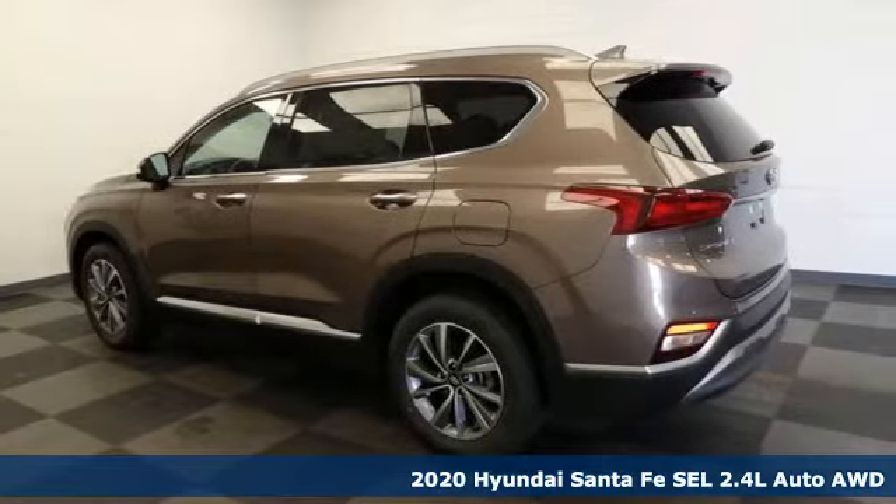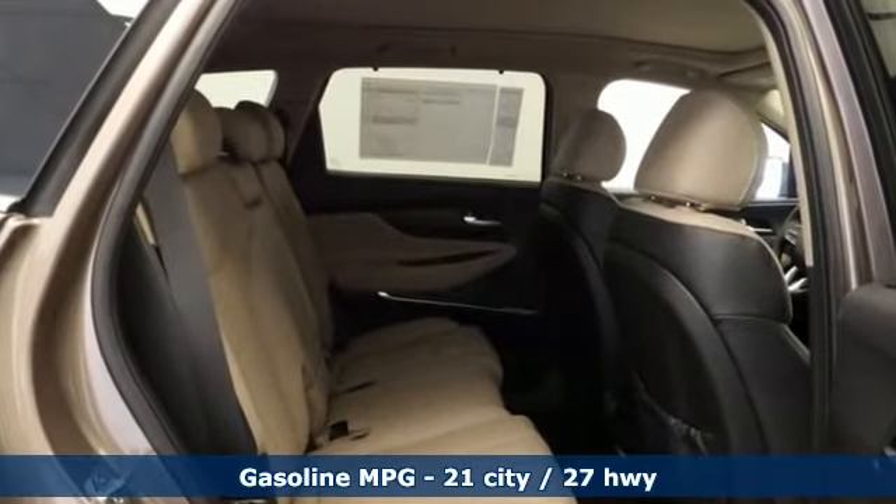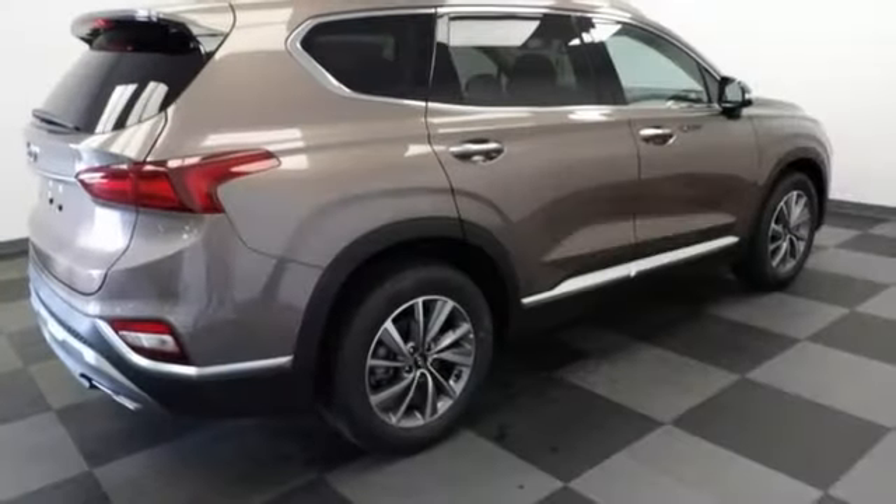Features include inline 4-cylinder engine, front heated leather bucket seats, streaming audio, rear parking sensors, dual zone climate control, and inductive device charging.